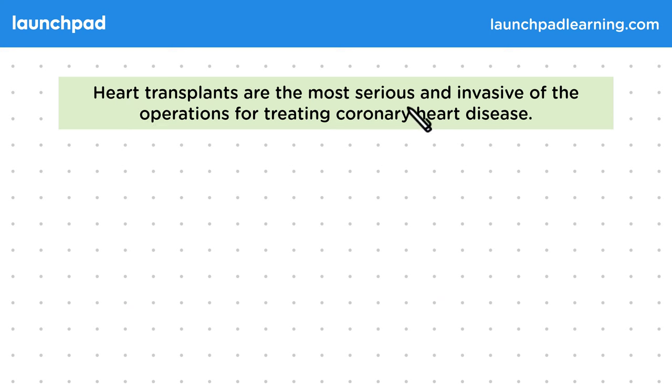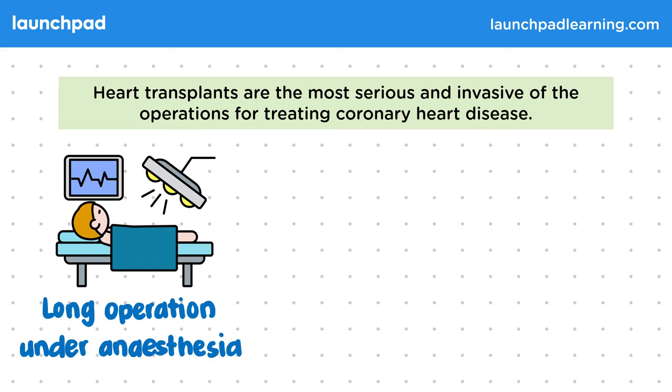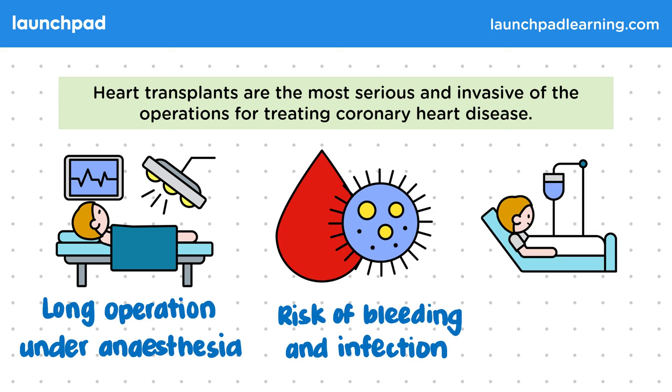Heart transplants are the most serious and invasive of the operations for treating coronary heart disease. The first risk is that it's a long operation under anaesthesia. There's also a risk of bleeding and infection, and on top of that, there is a long recovery period. There's also the risk of rejection and having to take immunosuppressants for life, which is another major disadvantage.